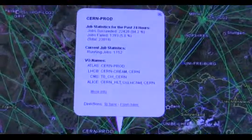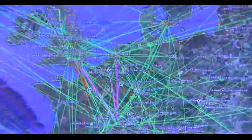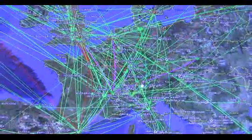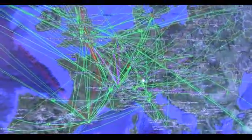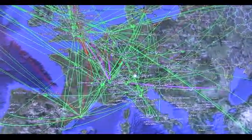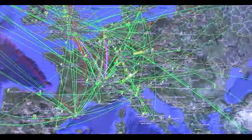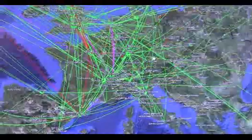And if we look further afield, we can zoom out and see all those centres across Europe which are contributing to processing the data from ATLAS, CMS, LHC-B and ALICE experiments. And in processing this data, we're making it available to the worldwide community of physicists who are eager to look at the latest discoveries coming out of the LHC programme.